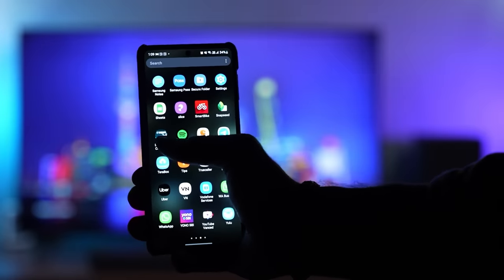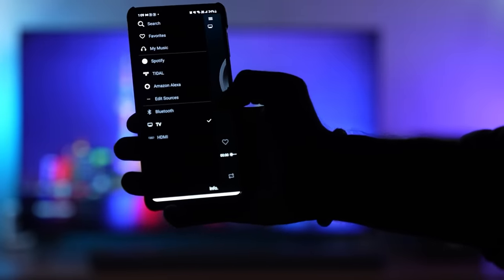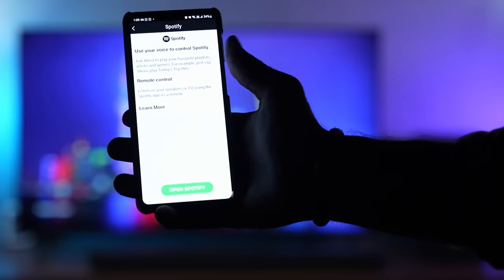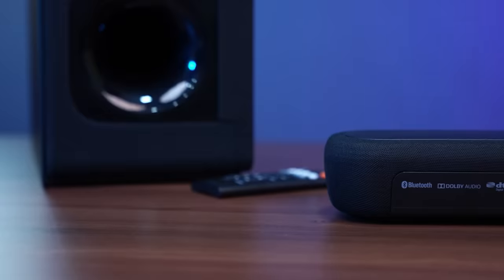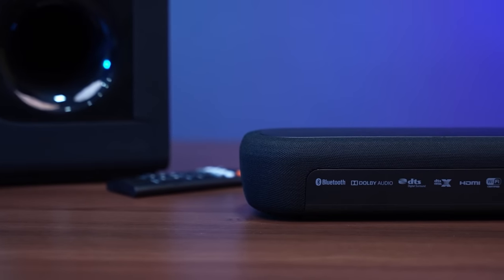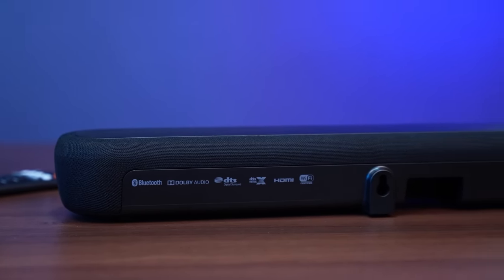You can connect the soundbar to Yamaha's app via single-band Wi-Fi. You can connect to Spotify so Alexa can play Spotify through the soundbar. The YAS-209 supports DTS Digital Surround, 4K Pass-Through, HDR10, and HLG Playback.